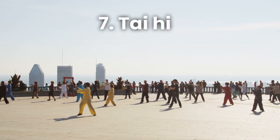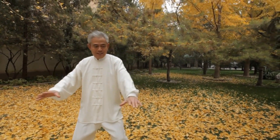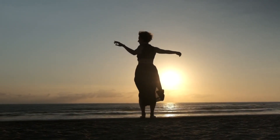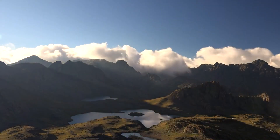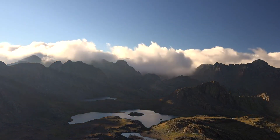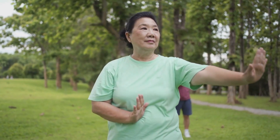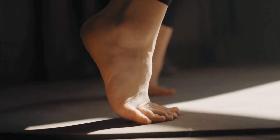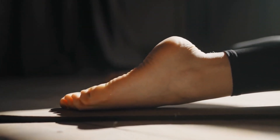Number 7: Tai Chi. Get in touch with your inner tranquility through the graceful art of Tai Chi. Originating from ancient China, Tai Chi combines slow, flowing movements with deep breathing and meditation. This gentle yet powerful exercise helps improve balance, flexibility, and mental well-being. As you gracefully move through the Tai Chi forms, you'll stimulate your liver and enhance its natural detoxification processes. Find a local Tai Chi class or follow along with instructional videos to embark on this serene journey.